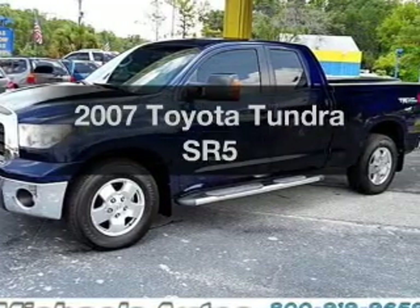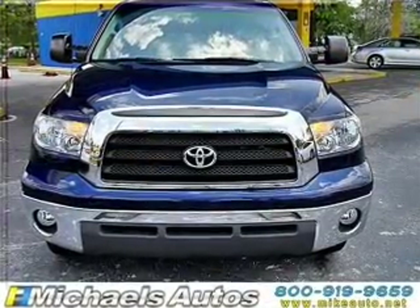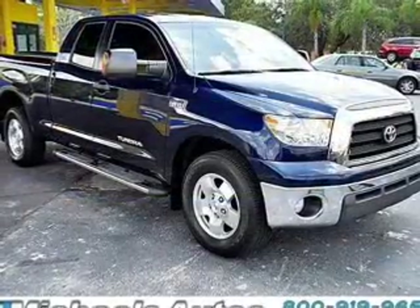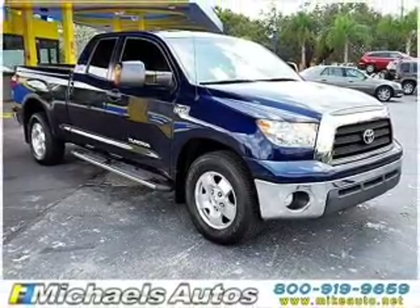Check out this 2007 Toyota Tundra. If you're looking for an automobile with great attributes, look no further. With a powerful 8-cylinder engine that responds smoothly to its 6-speed automatic transmission, anti-lock brakes help you bring your vehicle to a safe stop.